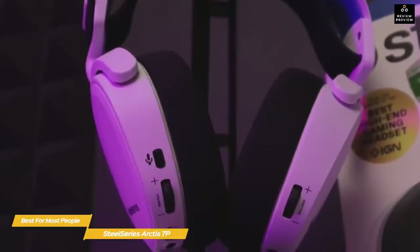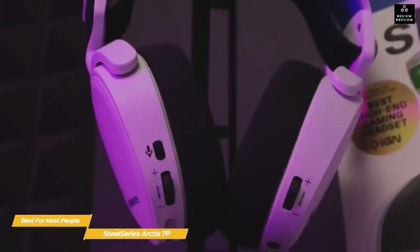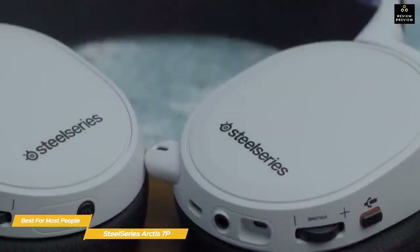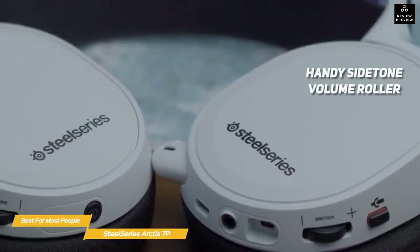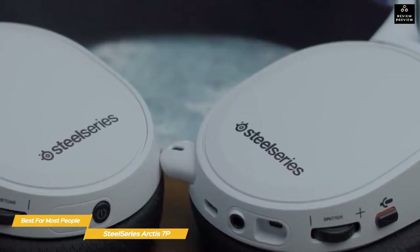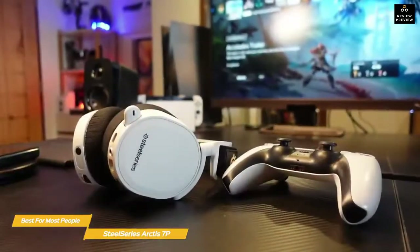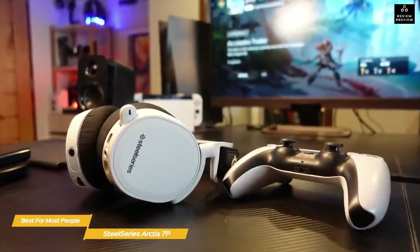Buttons are easily identifiable and include a mic switch, volume roller, micro USB port, 3.5mm jack, and mobile cable port — all arranged to make mid-game adjustments simple. The right cup features a handy sidetone volume roller which makes communicating during gaming sessions or phone calls a lot easier. The SteelSeries Engine 3 software can fine-tune your audio experience through presets and lets you tune the mic to sound as clear as possible when chatting with online teammates in multiplayer games like Call of Duty: Warzone or Rainbow Six Siege.